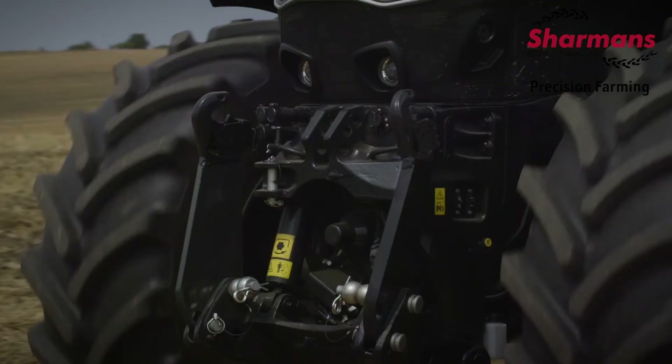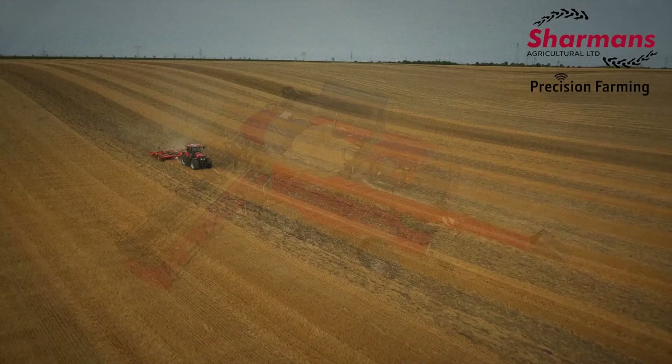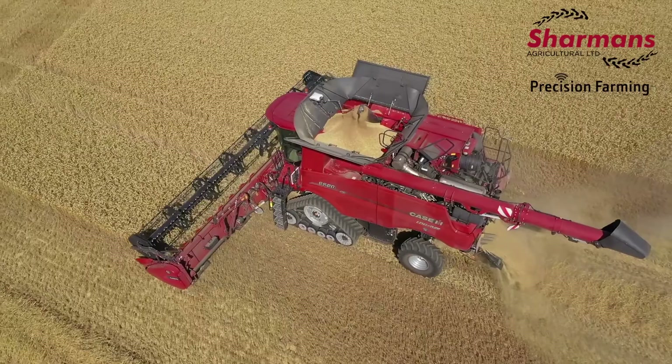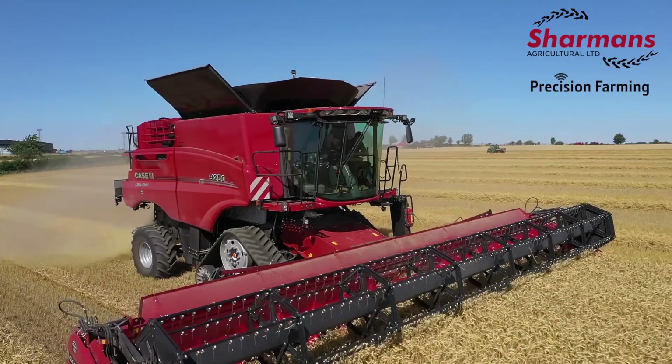Easy steer — this can be fitted to a wide range of vehicles and is easily moved between different machines. Easy pilot, EZPilot Pro and Autopilot motor drive. The SAM200 steering motor is used in all these systems, offering different levels of functionality depending on your requirements. As with the EZ steer, it can be fitted to many different makes and models of machinery.